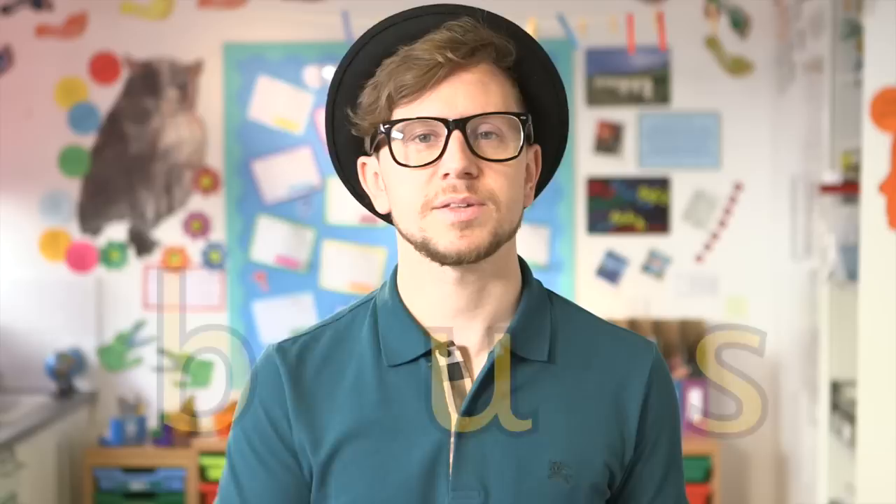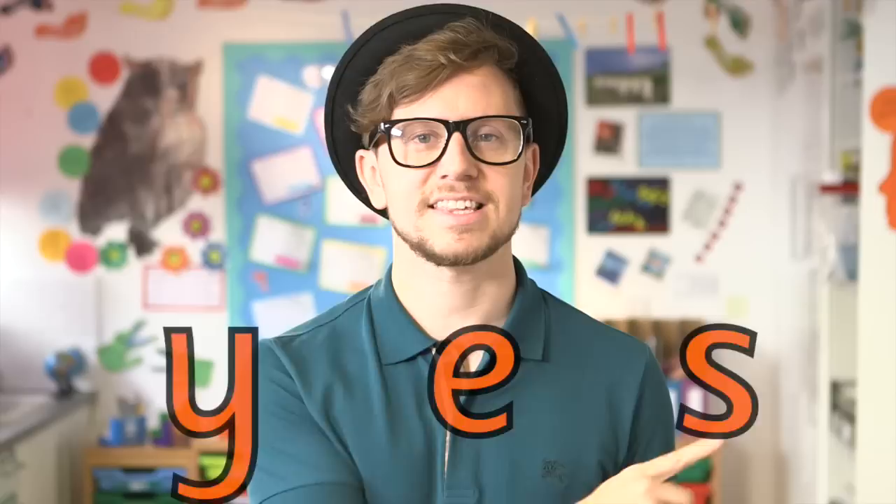Y-S. Yes. Here's a long word. I-N-S-E-C-T. Insect.